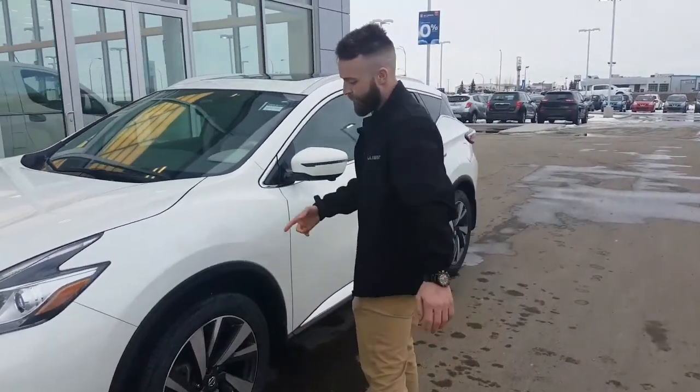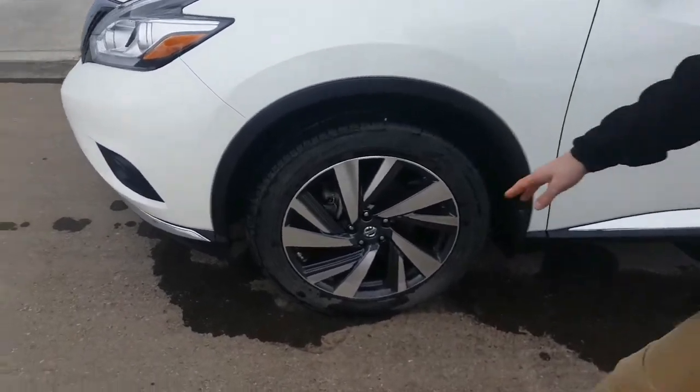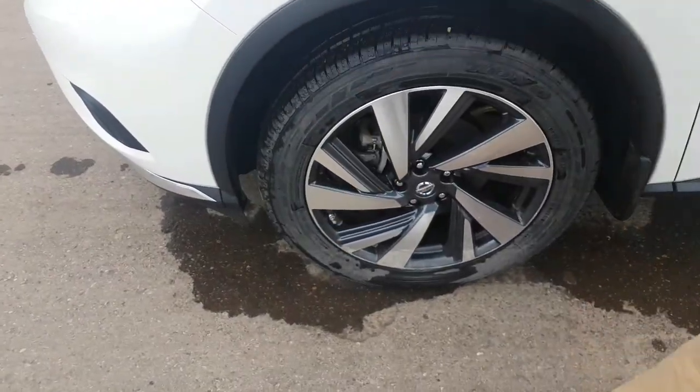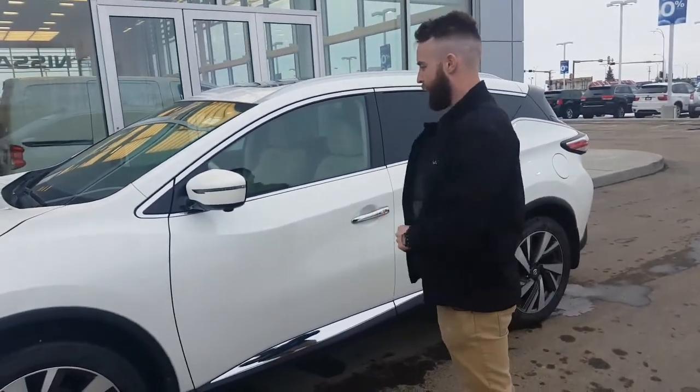Over here you've got tons of tread left. You're sitting on 20-inch machined alloy rims with a tire pressure monitoring system — so when you're filling up the tires, it will beep at you to let you know you have the optimum PSI.